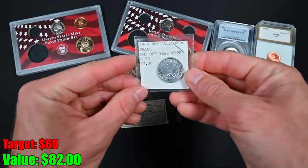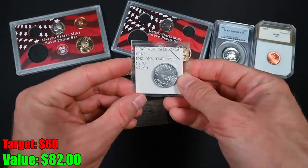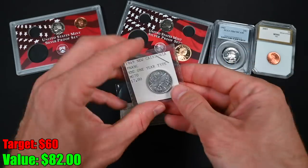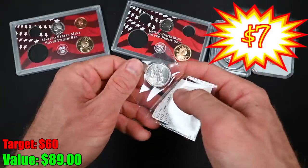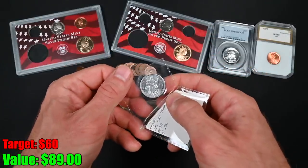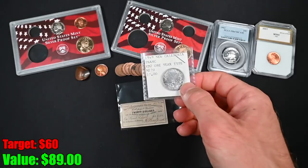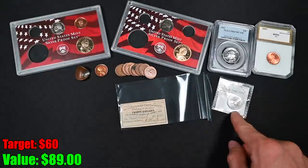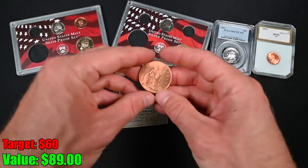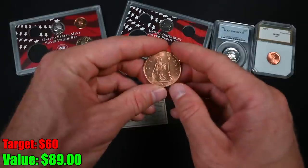Next up, we've got a 1949 New Caledonia franc — one year type, MS-70, $7. I would never claim a raw coin is MS-70, but people do that of course. Still an interesting coin; it feels like it's aluminum. I'm not a collector of these types of coins, but if you're the kind of person that wants a coin from every issuing country in the world — like Treasure Town — then that might be something you're interested in.